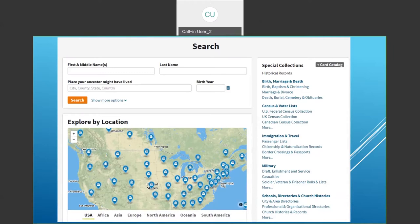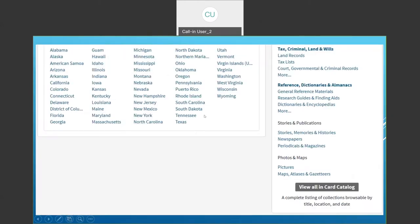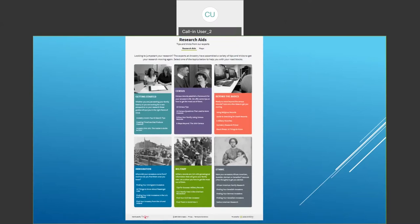The next screen is the second half of the page showing the different states and territories they cover. Down at the bottom on the right-hand side, after listing all the different reference ones, they have an entry: view all in card catalog. They also have research aids — you can click on any one and learn starting information, census information, beyond the basics, immigration, military, and ethnic history. These are good things to read at any database.